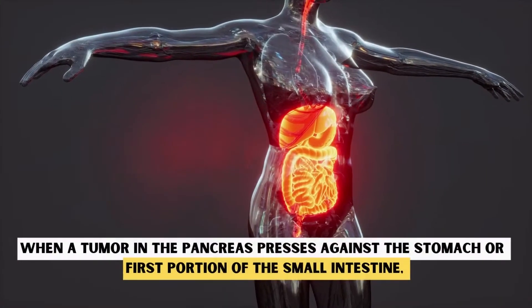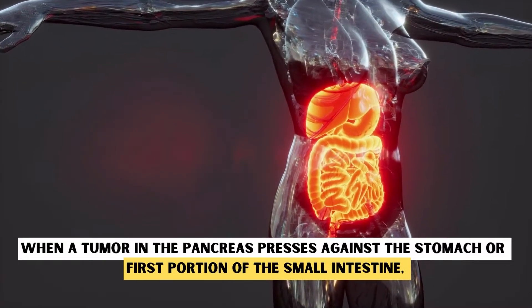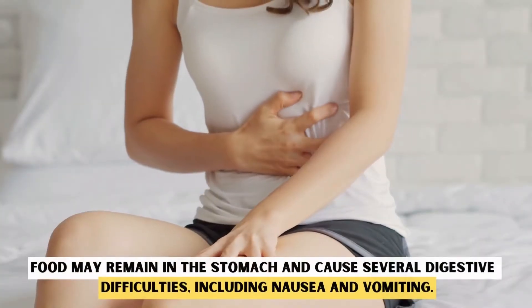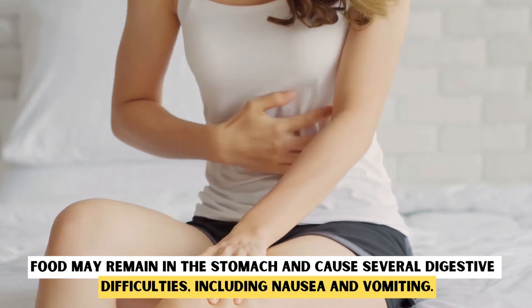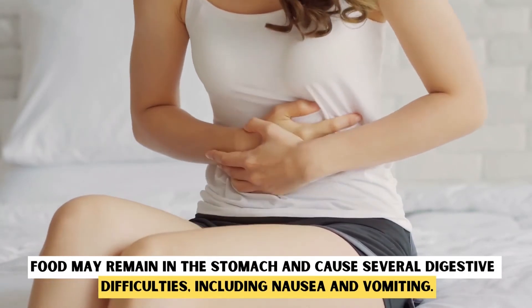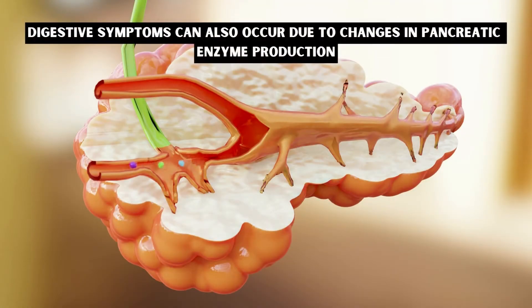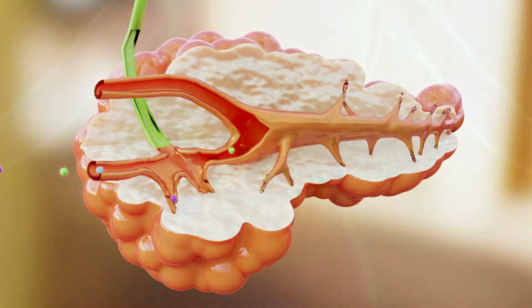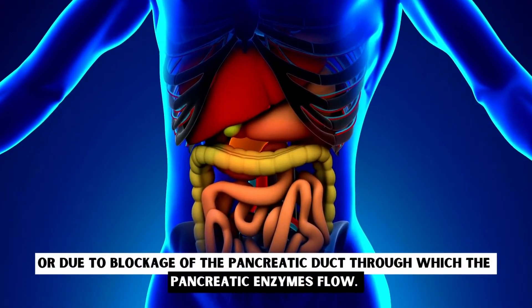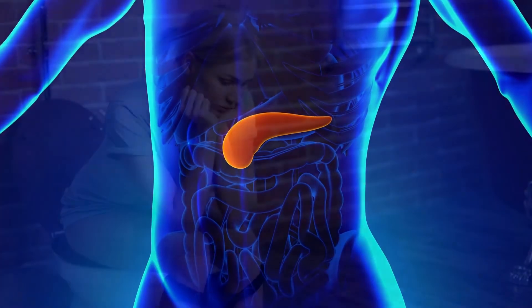Digestive Problems. With a tumor in the pancreas pressed against the stomach or first portion of the small intestine, food may remain in the stomach and cause several digestive difficulties, including nausea and vomiting. Digestive symptoms can also occur due to the changes in pancreatic enzyme production or due to blockage of the pancreatic duct through which the pancreatic enzymes flow.